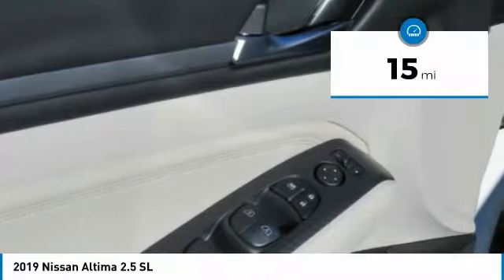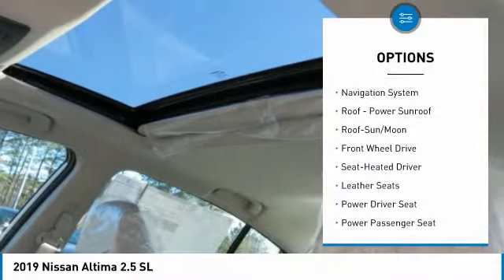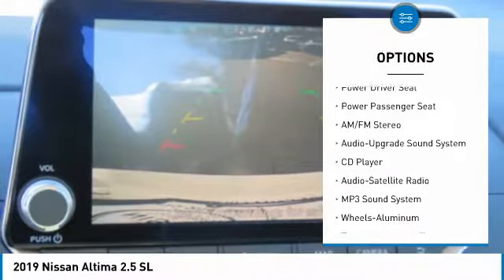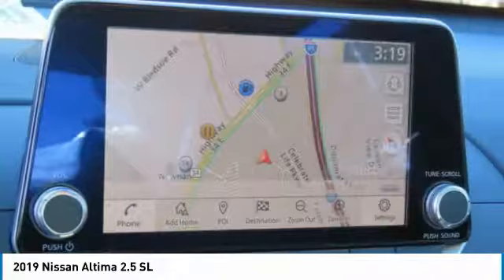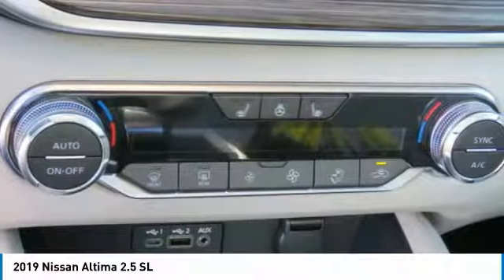This vehicle has less than 100 miles. Here are some of this vehicle's great options: power passenger seat, navigation system, anti-lock braking system, traction control, moonroof, air conditioning, Bluetooth wireless data link for hands-free phone, home link garage door opener, power steering, and cruise control.